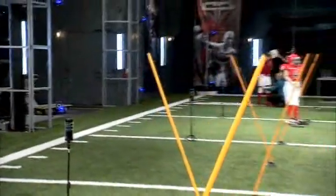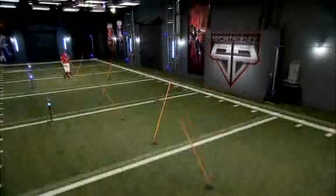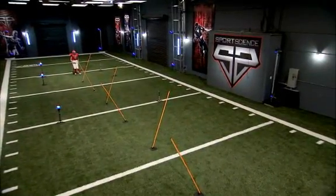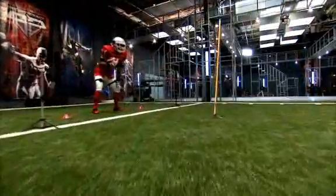To test how quickly Javid can weave his way through traffic, we set up a slalom course and outfit him with biomechanical assessment sensors. I'm going to put 13 sensors on you — I'm going to be able to tell you exactly how you're moving. This is measuring your change of direction. 3, 2, 1, go!